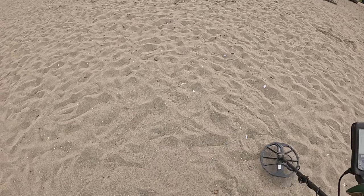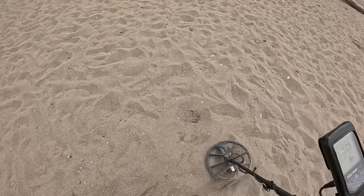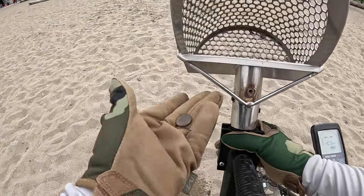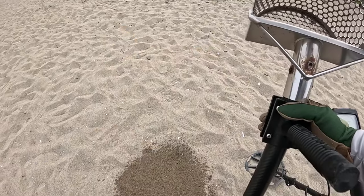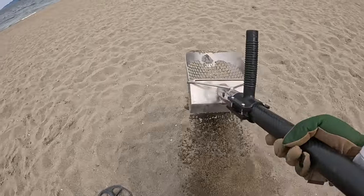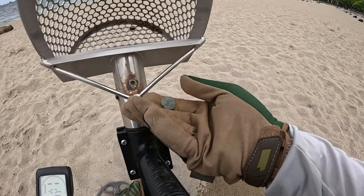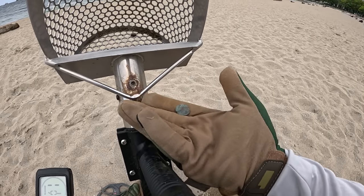That's a nice high tone. Don't usually get those. Well, I guess I do usually get those, but they're pennies. Whoa. Is that a penny at some point? That's crazy. Nothing left.